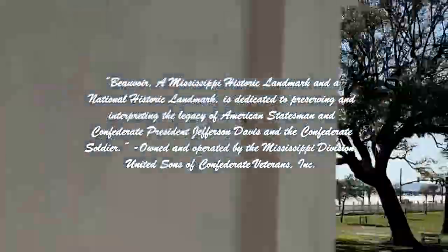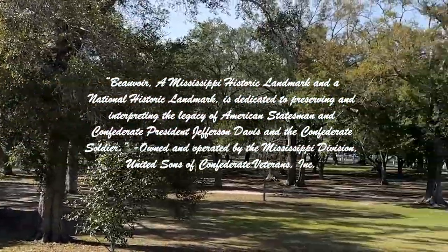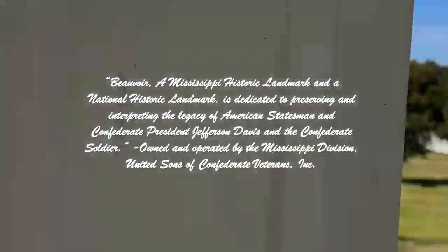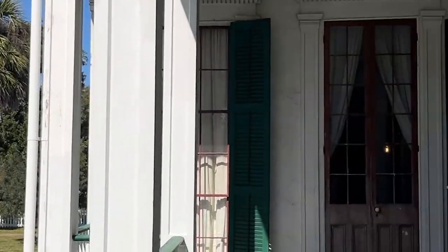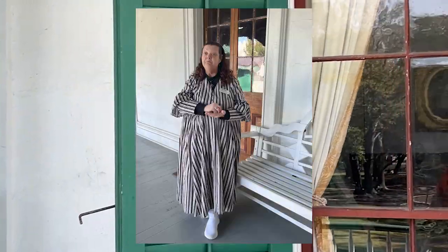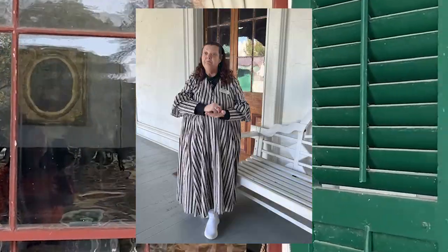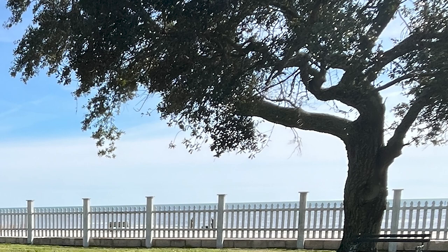Walk with me through the Jefferson Davis Presidential Museum filled with Civil War artifacts and memorabilia. Learn about the estate, visit the cemetery where veterans and their families rest, and discover the story behind the death mask of President Jefferson Davis. Experience the breathtaking view of the Gulf Coast from this historic site that has witnessed over a century and a half of change.